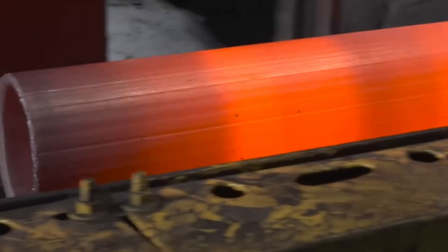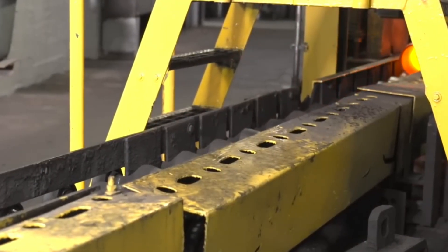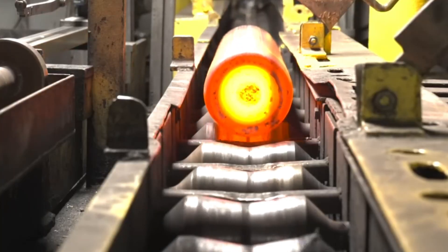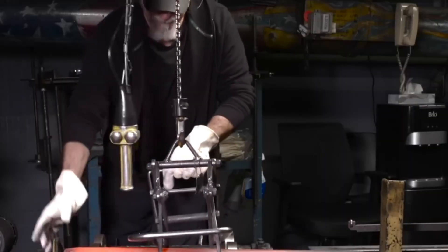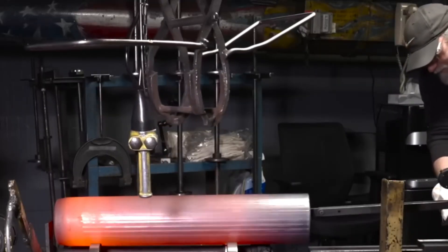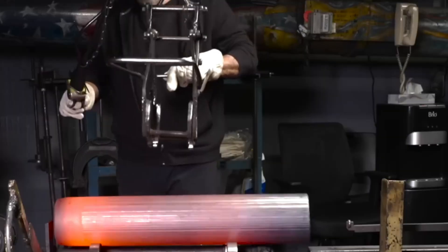After cutting, quality control steps in again. The billets are scanned using X-ray technology to check for internal flaws or inconsistencies that might have slipped through the first inspection. These scans give operators a look inside each billet, flagging anything that doesn't meet the factory standards. Any billet with a defect is set aside, ensuring only the best material moves forward. This tight quality control keeps the entire operation on track and prevents problems from cropping up further down the line.